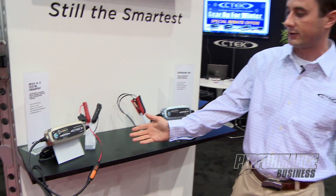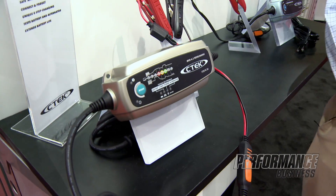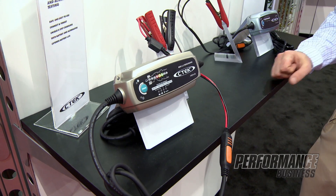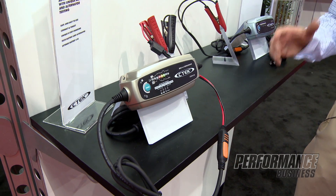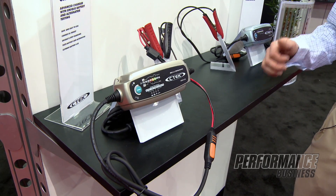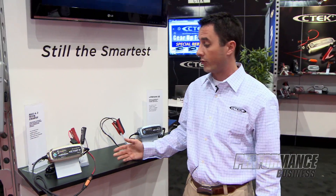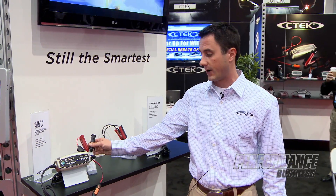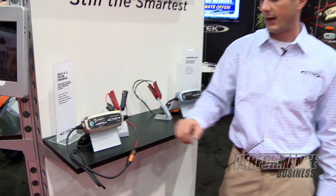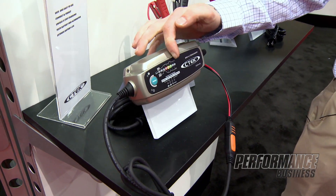Moving on to our next newest product here, this is the one I personally am most excited about — what we call our 4.3 Test and Charge. This model is based on our existing 4.3 chargers except it has a bunch of extra neat features to actually test not only the battery's voltage but also the starting power and the alternator on the vehicle. With one simple hook up to the battery directly and a press of the mode button, you'll be able to tell directly on the unit where your battery's voltage is at, based on an LED display.